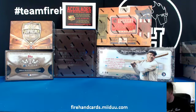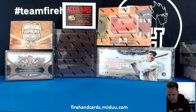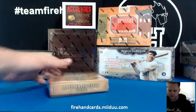This is our six-box Monday Night Baseball mixer. Thank you again everybody for joining, and good luck to you. Let's start over here on the left with some Supreme.